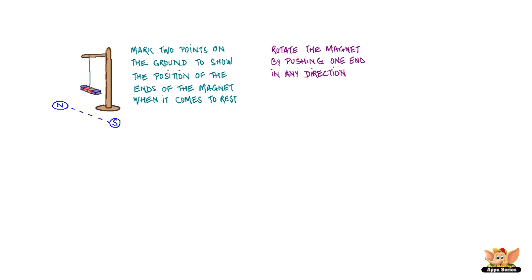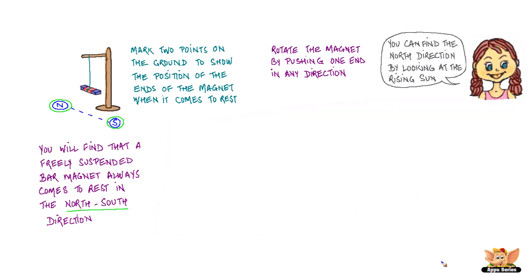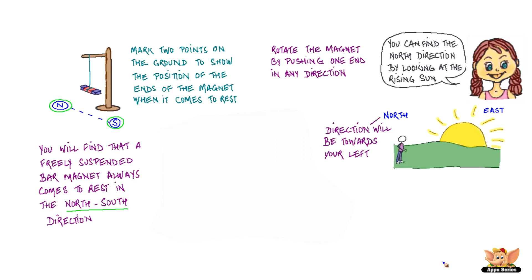Now rotate the magnet in any direction and let it come to rest again. Mark the position of the two ends in its position of rest. You will find that a freely suspended bar magnet always comes to rest in the north-south direction. You can find the north direction by looking at the rising sun — as the sun always rises from the east, if you stand facing the sun, the north direction would be towards your left. This rough idea about the direction will help you see which side of the magnet is pointing towards the north.